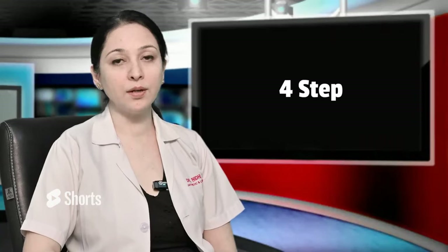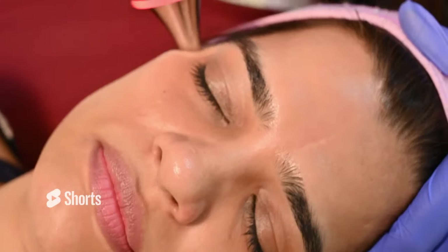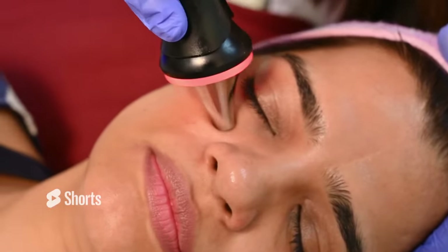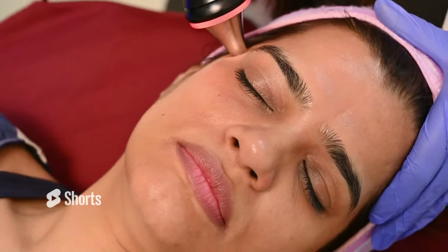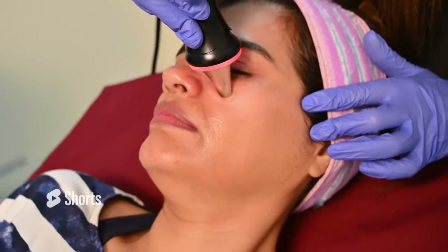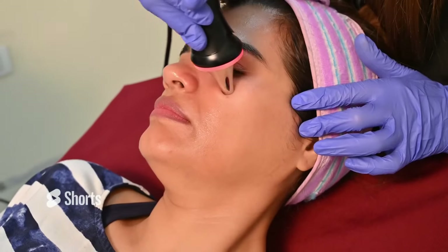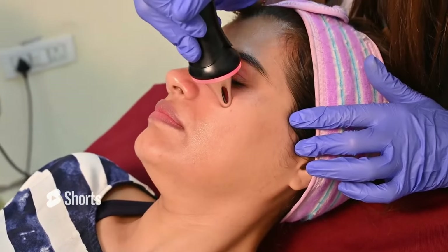In step 4, the skin is exposed to hydration and antioxidant serums. At this point, since the skin has been cleansed and absorption has increased, the penetration of these serums increases significantly. They go deep into the skin layers, and the resulting glow lasts a very long time.